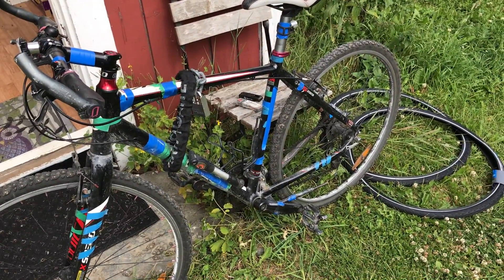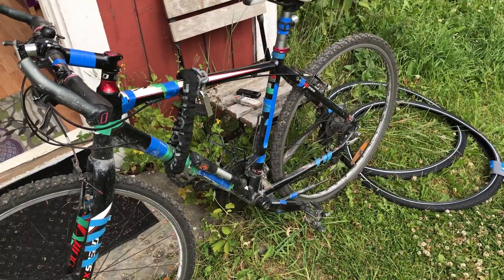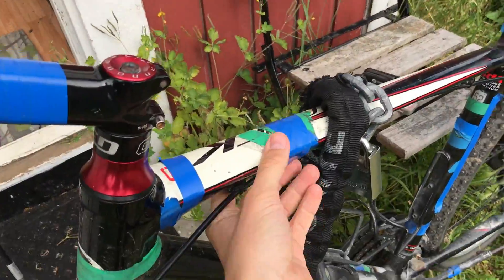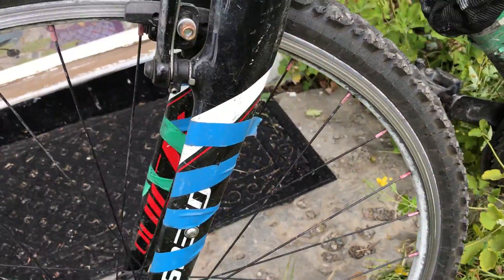This is my bike, and it looks ugly. What I've done is put tape on pretty much all the surfaces, making sure it looks shabby and ugly.